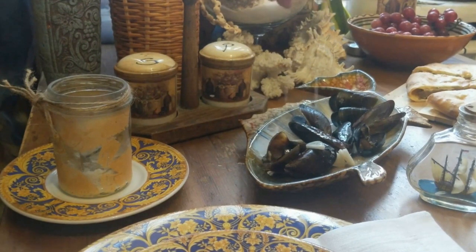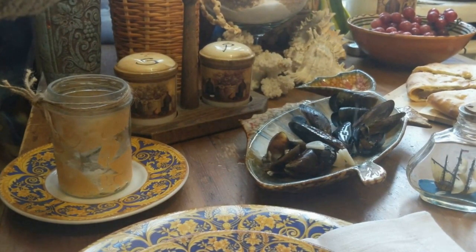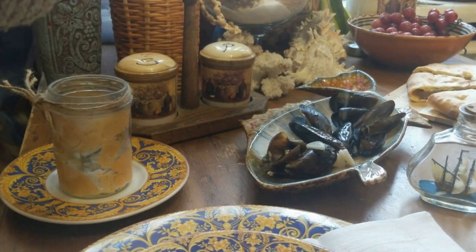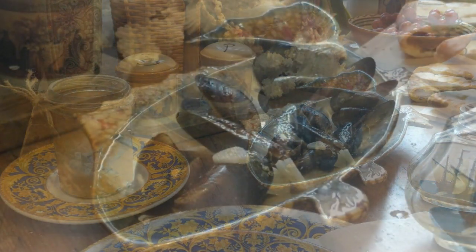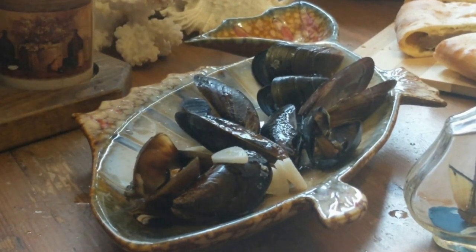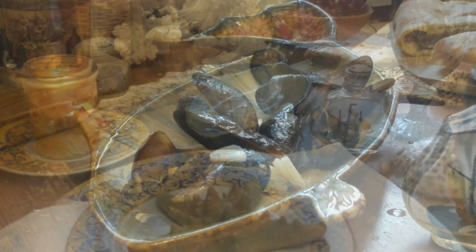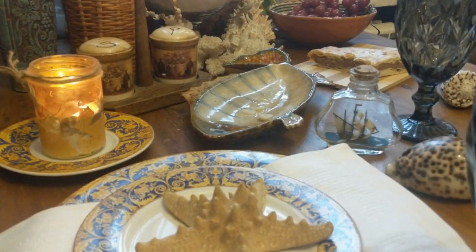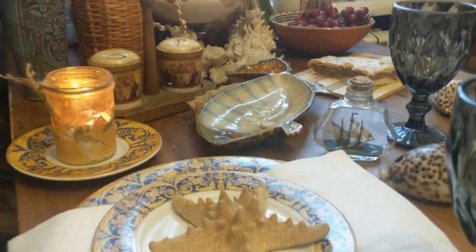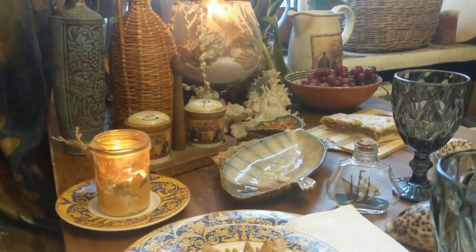Вот я мидий уже отварила, как положено, с чесночком. И, видите, сейчас поливаю лимонным соком. В общем, считайте, ужин уже готов. Рыба тоже уже готова, на подходе. Вот ужин подошёл к концу — был очень чудесный, вкусный, замечательный.